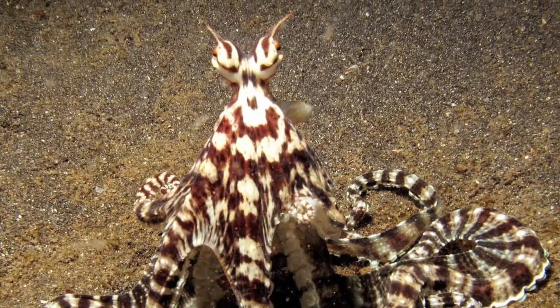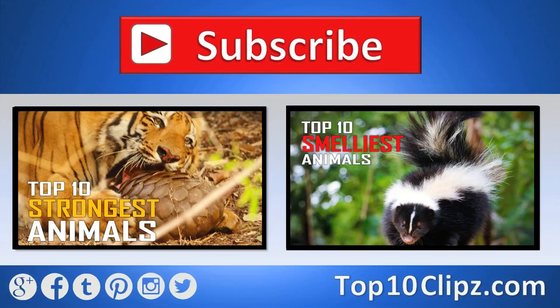These animals are truly beautiful. Thanks for watching. If you enjoyed this clip, be sure to like it and leave a comment. If you're not already subscribed, go ahead and click that subscribe button to see more awesome top 10 clips. We come out with top 10 videos just for you every week. You can also follow us on Twitter, Facebook, Google+, and other social media platforms. Check out the links in the description.